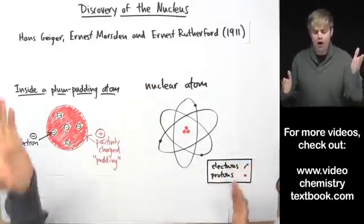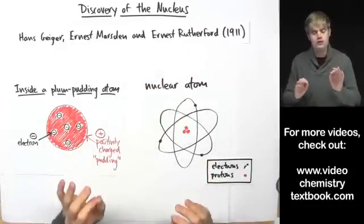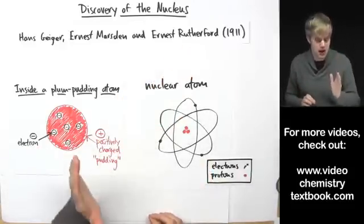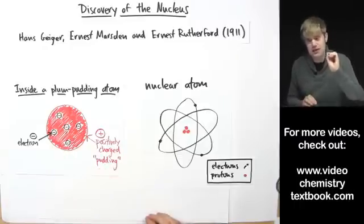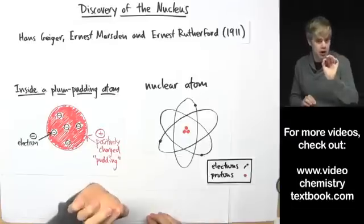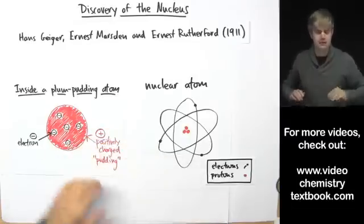For right now, all you need to know is that Ernest Rutherford's gold foil experiment showed that the atom was mostly empty space, but that it had something hard, dense, and positively charged that alpha particles sometimes hit and bounced back.